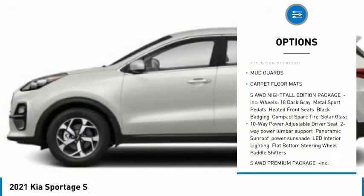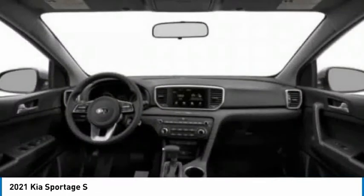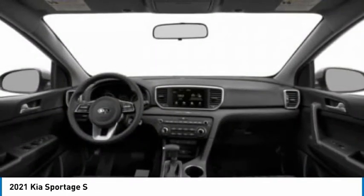Rear spoiler, brake assist, traction control, stability control, daytime running lights.